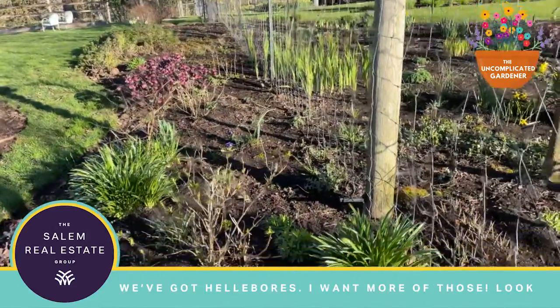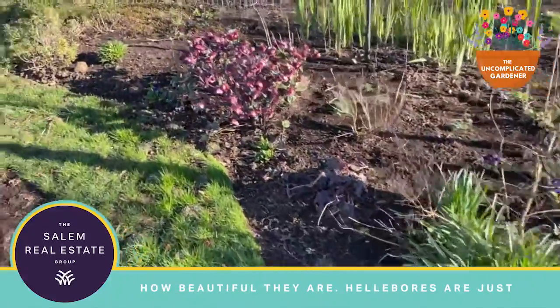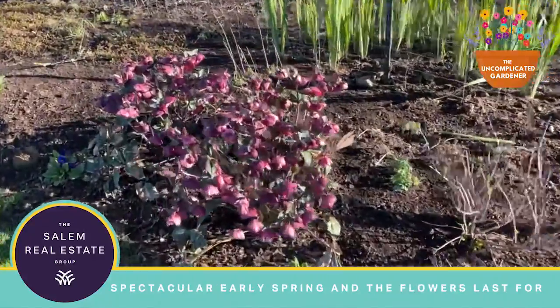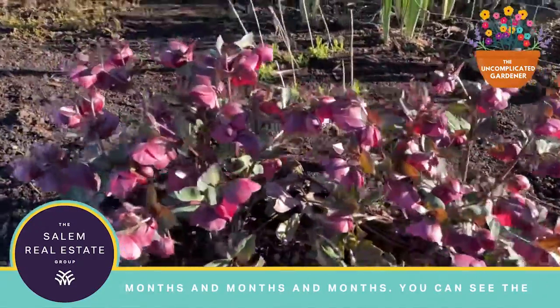You can see we've got hellebores — I want more of those, look how beautiful they are. Hellebores are just spectacular early spring. The flowers last for months and months and months.